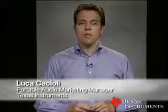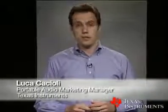Hello, I'm Luca Caccioli, Portable Audio Marketing Manager at Texas Instruments. Today I'd like to introduce Texas Instruments TLV320AIC3254. This device is a highly integrated low-power 1.8V audio converter with MINI DSP. The AIC3254 is the leading-edge audio converter that provides simplified board design, higher audio quality, and better power efficiency, all while reducing your system costs.